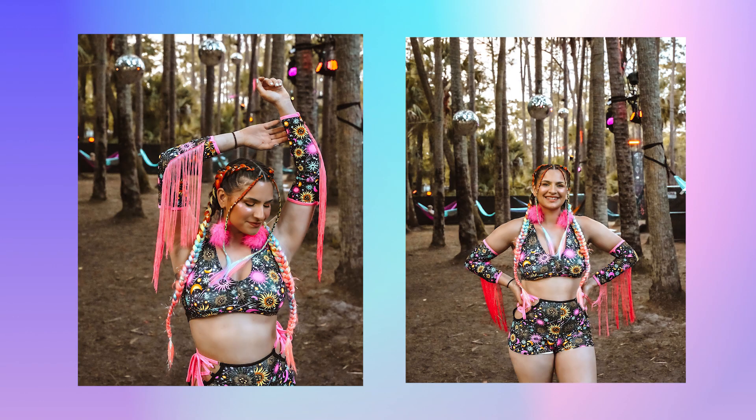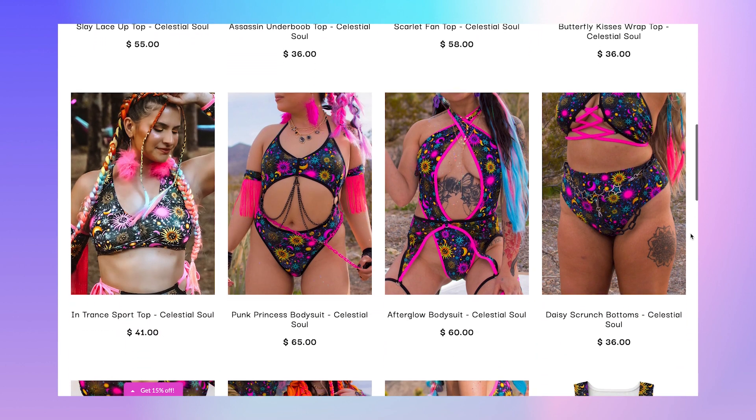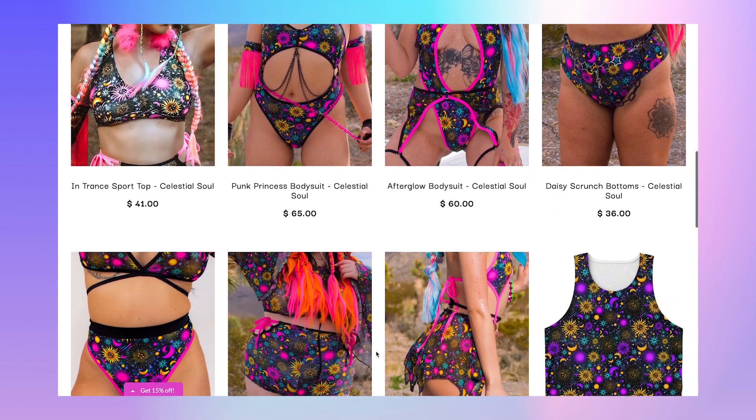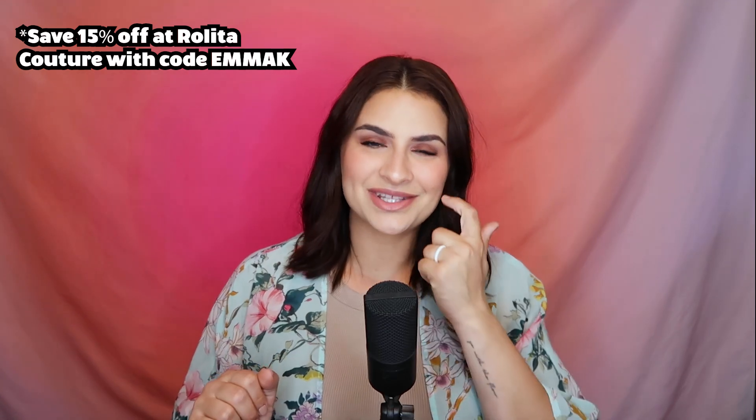Those are all my predictions — that's what I'm seeing right now. For you guys, here's what you said on Instagram. Sun and moons — we're here for that. If you didn't see, I released a collection with Rolita Couture called Celestial Soul, my first collab with a rave brand. The whole inspiration was the sun, moon, and astrology, and it glows under blacklight. It's so exciting to see you guys tagging us wearing Celestial Soul. I'll leave that linked below along with my discount code if you want to get anything from that collection.